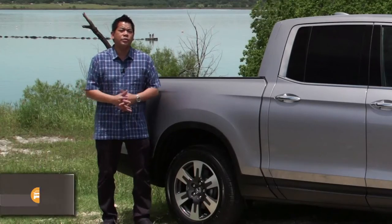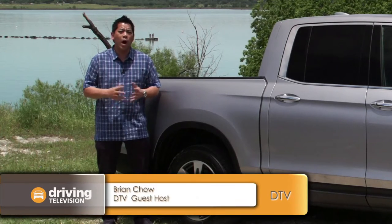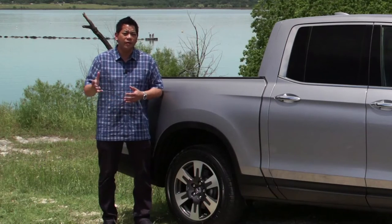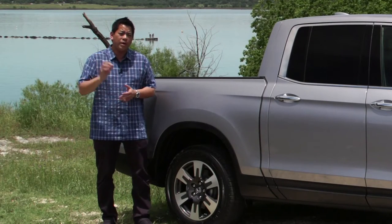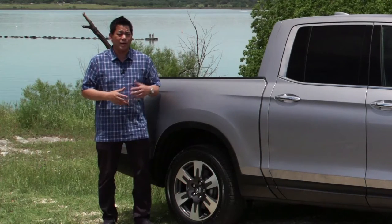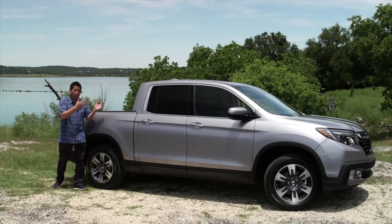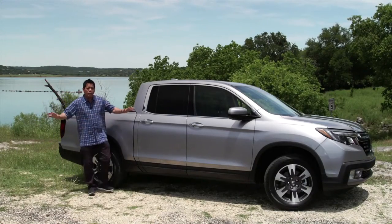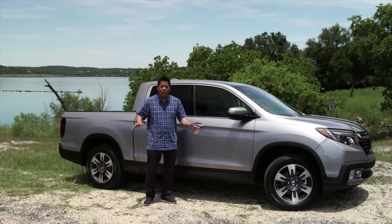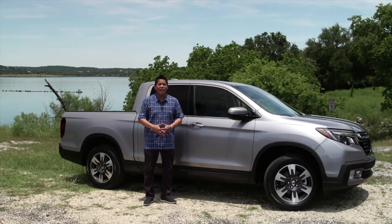A decade ago Honda introduced the first Ridgeline, and that vehicle was well received especially for people looking for practicality and innovative features. But there was a little bit of a problem — that vehicle suffered an identity crisis. Was it a car? Was it a truck? Well, for 2017, it's all been changed. This is all new — it's got a new look, a lot of new innovative features, and it's bigger. We're here in Texas to check it out.